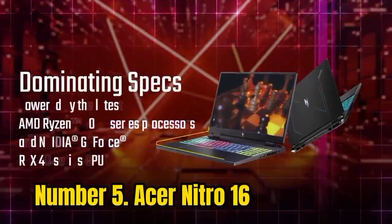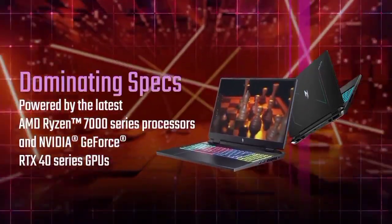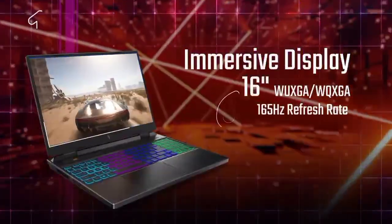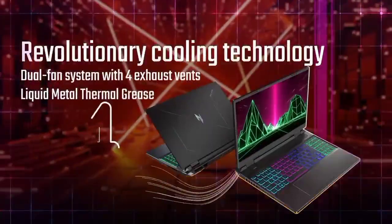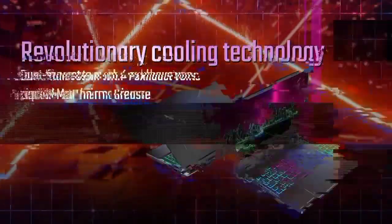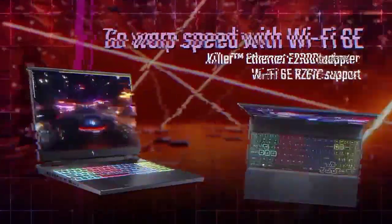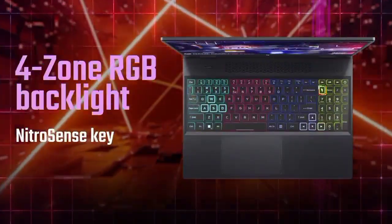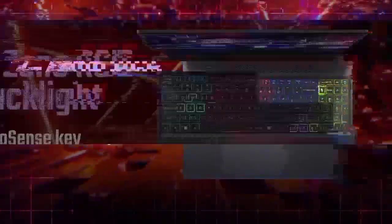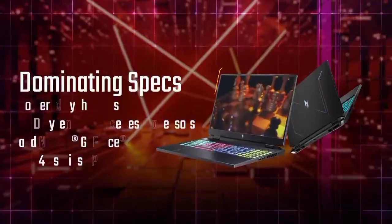Number 5: Acer Nitro 16. Looking to buy your first gaming laptop? We can think of no better starting point than the Acer Nitro 16. It's one of the more inexpensive options from Acer and won't require an enormous amount of technical expertise to get it running your favorite PC games. It's standard plastic construction — not the most premium material, but at very least sturdy, even if not particularly fancy. It doesn't feel cheap, and you won't find it becoming easily damaged if you carry it around in a bag.